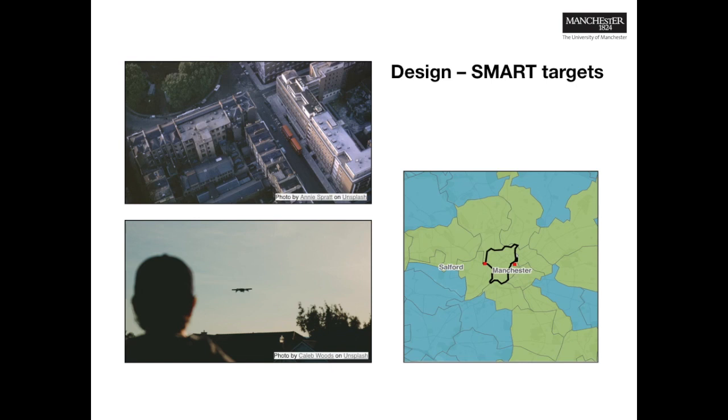On top of this, it would be advantageous if the aircraft could fly to faraway incidents, be capable of crash landing without needing repairs, and fly autonomously.